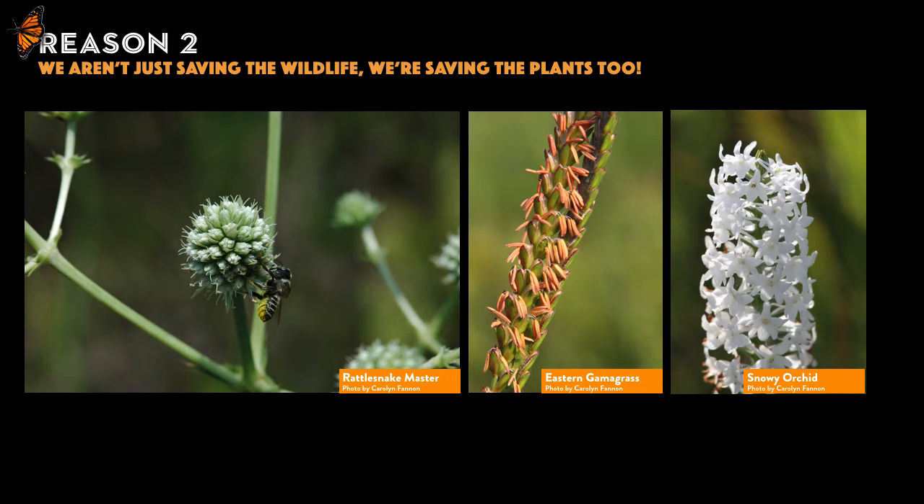Reason number two is really critical. We're not just trying to save monarch butterflies, native bees, and beautiful native birds — we're trying to save the plants too. Many plants in our area have become relatively rare given their historic values because local prairies were plowed for agriculture or heavily grazed by the cattle industry. By planting native plants instead of exotic plants, you can also be a plant conservationist. You can save the birds, butterflies, and bees and save the plants at the same time.